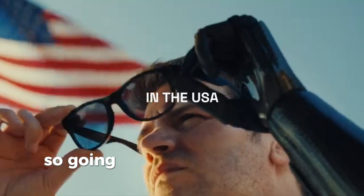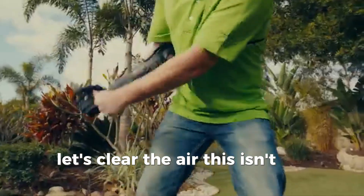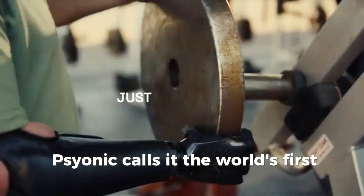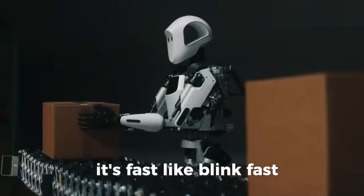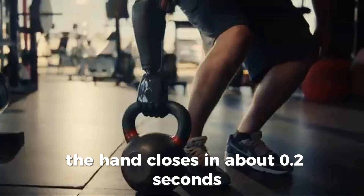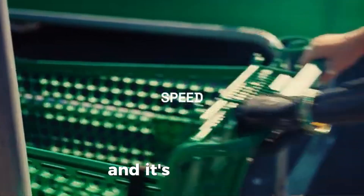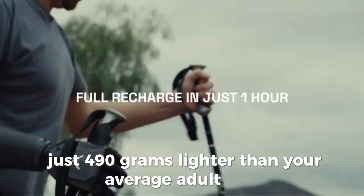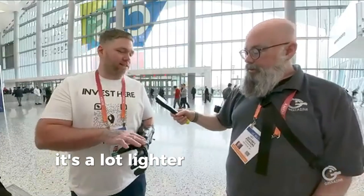First impressions: let's clear the air — this isn't just another robotic claw. Psyonic calls it the world's first touch-sensing bionic hand. It's fast — blink fast. The hand closes in about 0.2 seconds, which is two times faster than any other bionic hand available today. And it's not a brick — just 490 grams, lighter than your average adult hand.